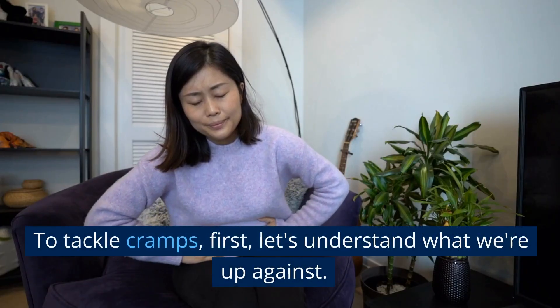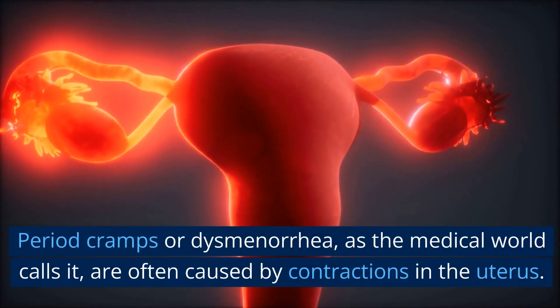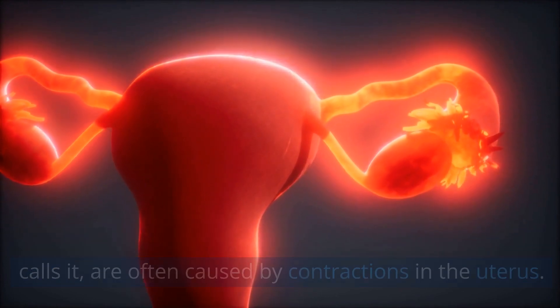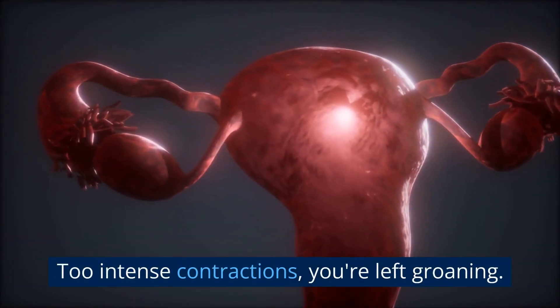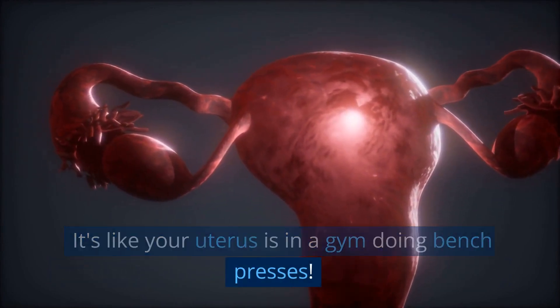To tackle cramps, first, let's understand what we're up against. Period cramps, or dysmenorrhea as the medical world calls it, are often caused by contractions in the uterus. Too intense contractions and you're left groaning — it's like your uterus is in a gym doing bench presses.